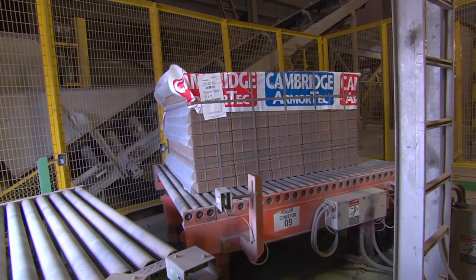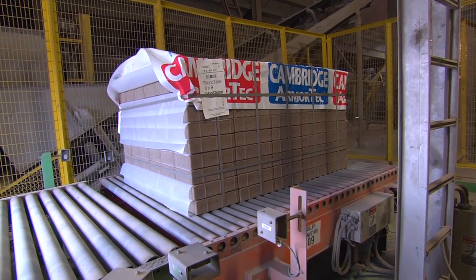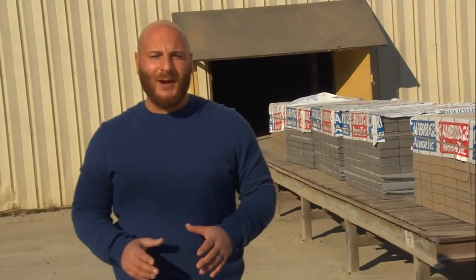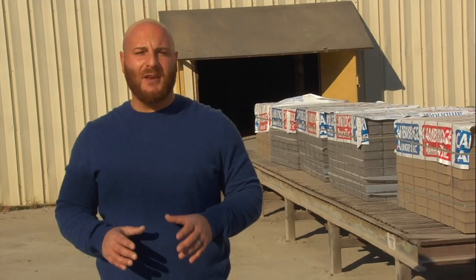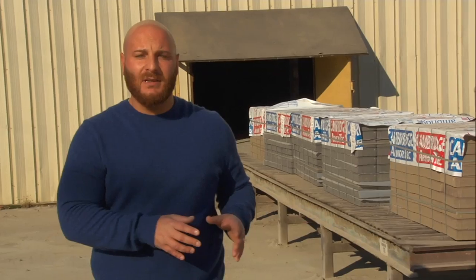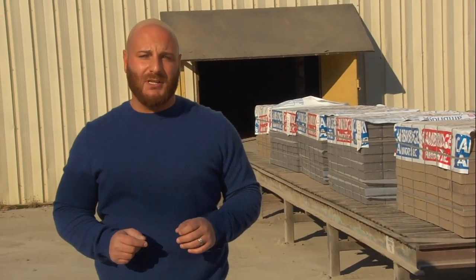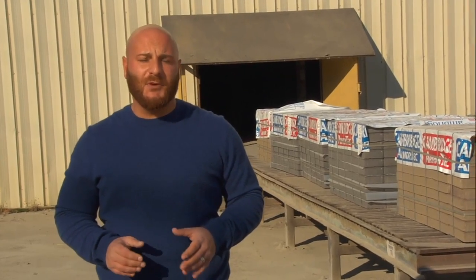These pavers are now ready to go outside, be loaded on a truck, and get to you. We're here at the final step of Cambridge's manufacturing process — you've seen everything from raw materials to finished goods. The next time you will see this product is at your nearest authorized Cambridge dealership. I hope you enjoyed the plant tour today. Thank you very much for your continued loyalty.